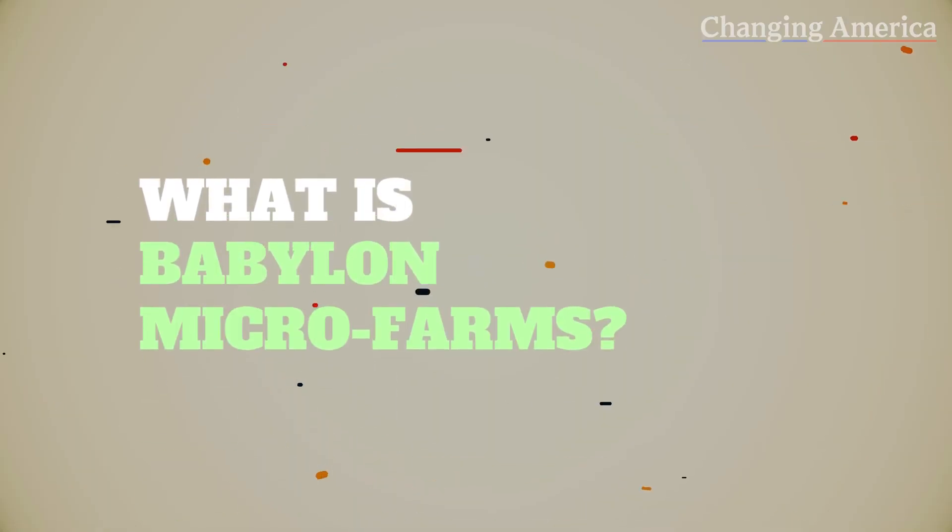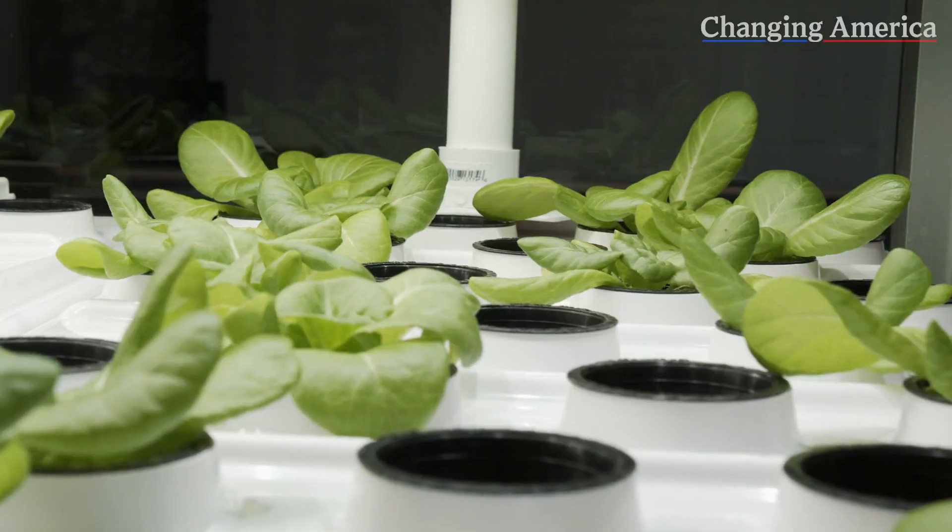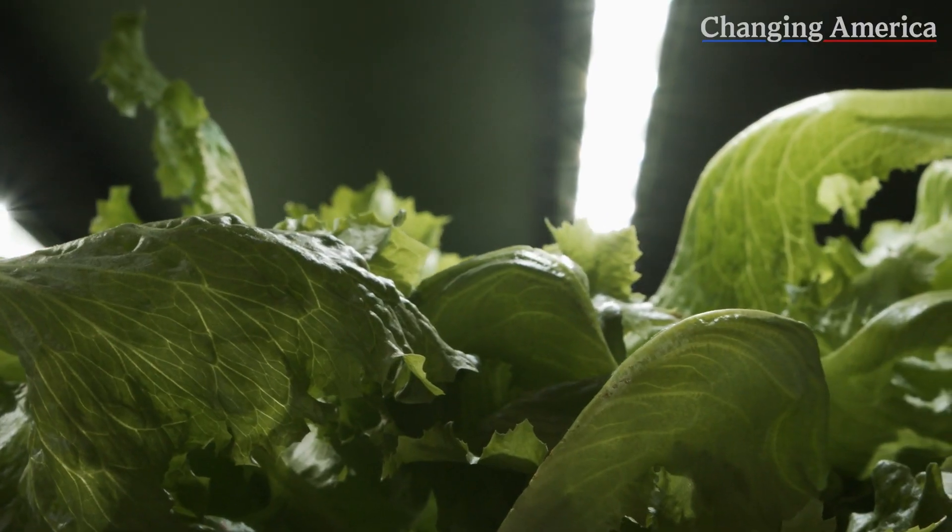My name is Alexander Olson. I'm the co-founder and CEO of Babylon Micro Farms. The mission of Babylon Micro Farms is to accelerate the adoption of sustainable indoor farming. We build small-scale indoor farms to help people grow fresh produce on site, and there are a couple of components to the business.